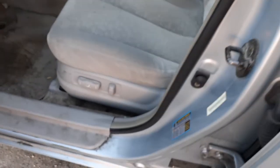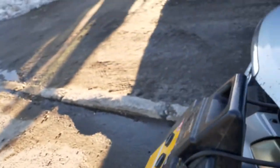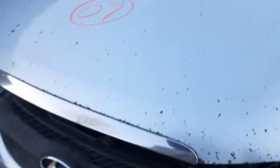Rear seats are kind of shabby also, so I didn't put those in. You've got an eight-way power seat track on the driver's side. Right side is manual.